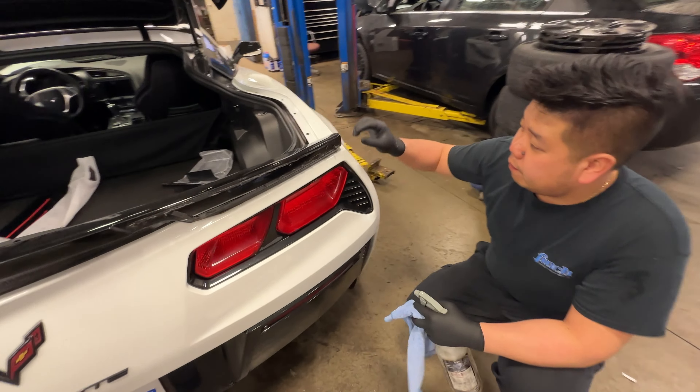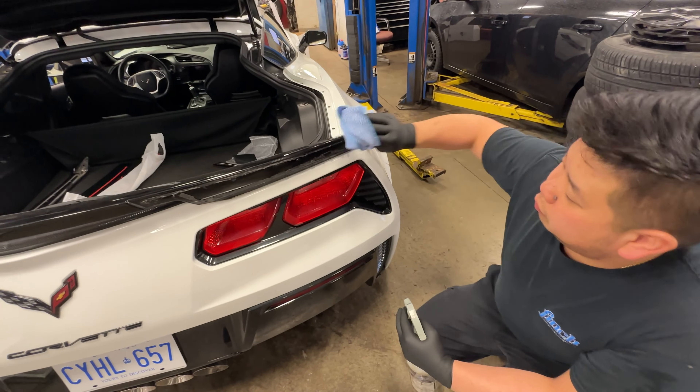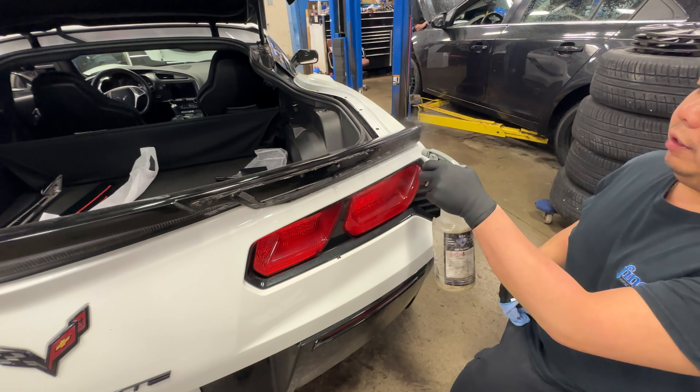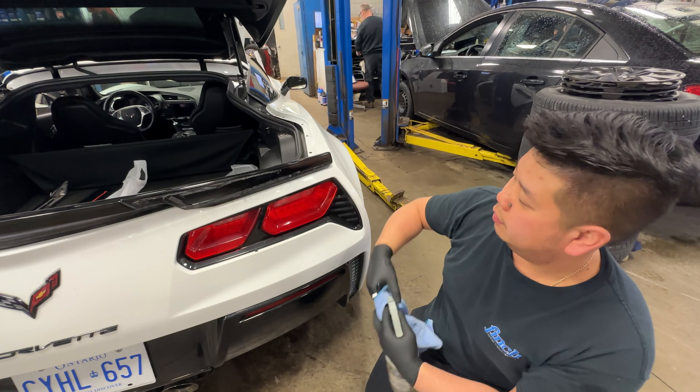Alright, while we did that intake — take a look at this. The adhesive residue is just falling off, looks like a brisket after 12 hours. Okay, you just wipe it off with a microfiber — whatever sticks on, just add some more. Simply. Nicely done.